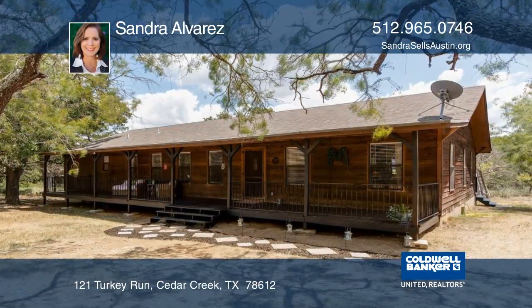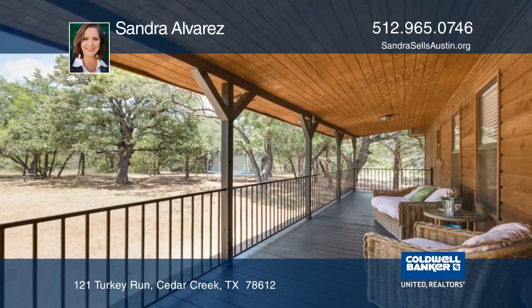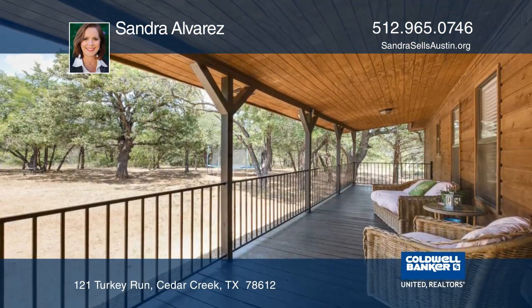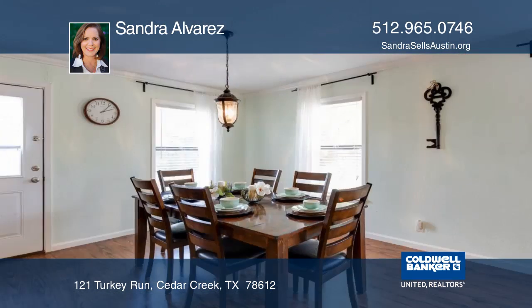These three gorgeous acres are secluded and surrounded by mature trees. There's a full covered patio across the length of the home along with a large back deck. The great open floor plan opens to the breakfast room, kitchen, and huge family room.